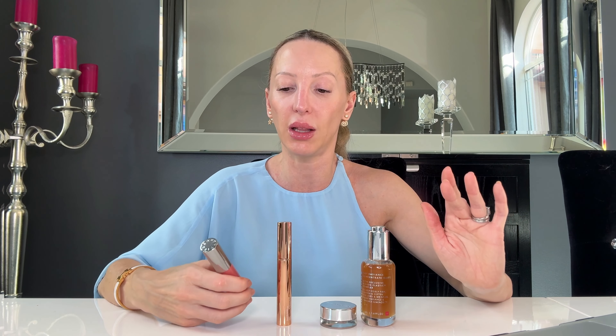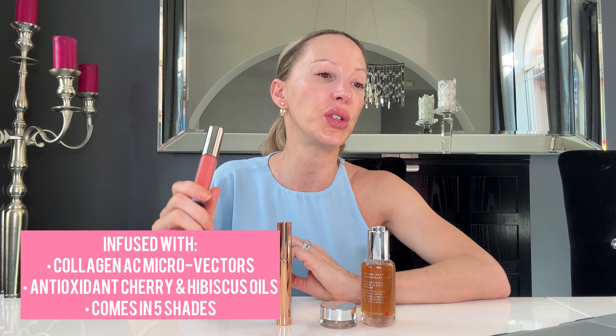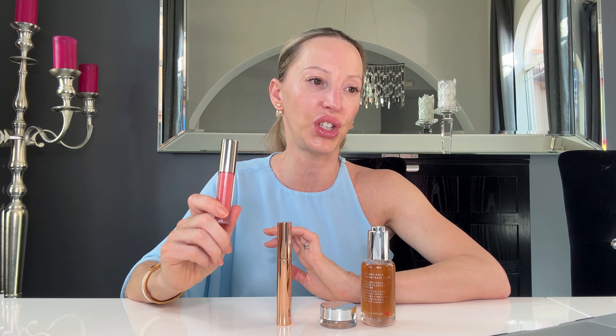You get that plumpness — literally — because it has collagen in it. I also have lip filler, so it's not all from the product! The ingredients are collagen AC microvectors, antioxidant cherry and hibiscus oils, and a hint of shimmer. I don't feel like it's crazy shimmery — glossy, yes, but not a disco-ball look. I used a different glow SPF today too because I wanted to look like I'd just walked out of a really good facial — that 'is she or isn't she wearing makeup' kind of look.